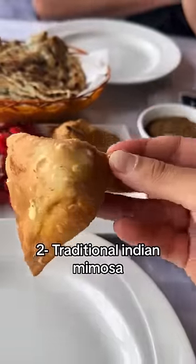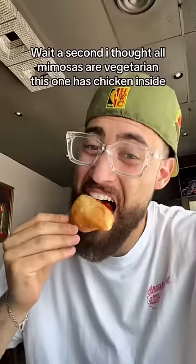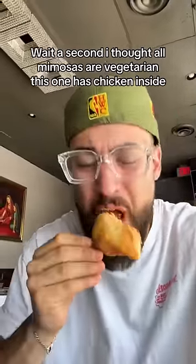Number 2: Traditional Indian Mimosa. Wait a second — I thought all mimosas are vegetarian, but this one has chicken inside.